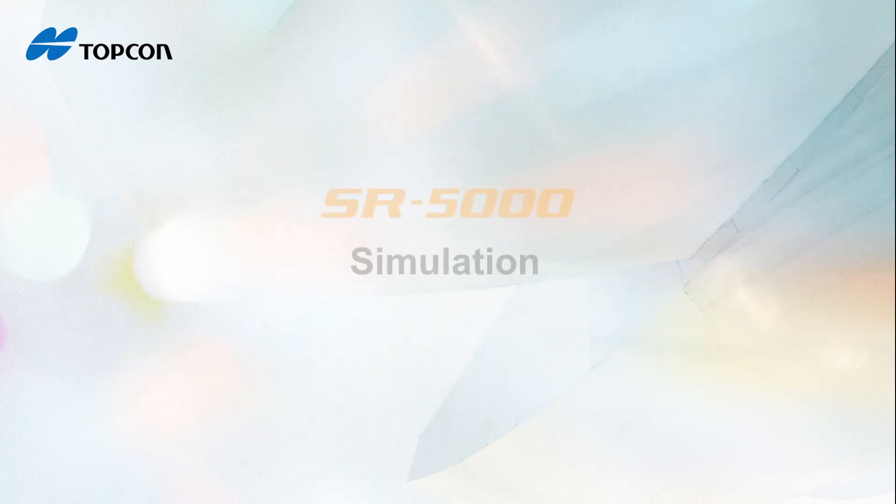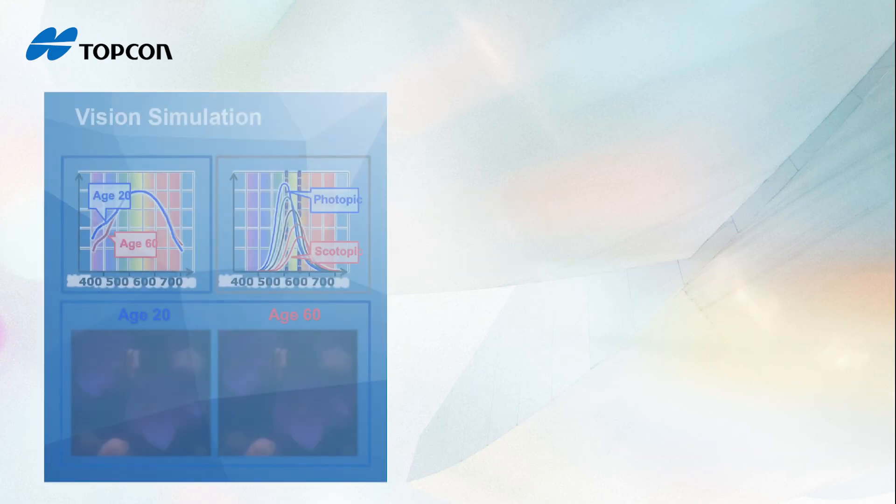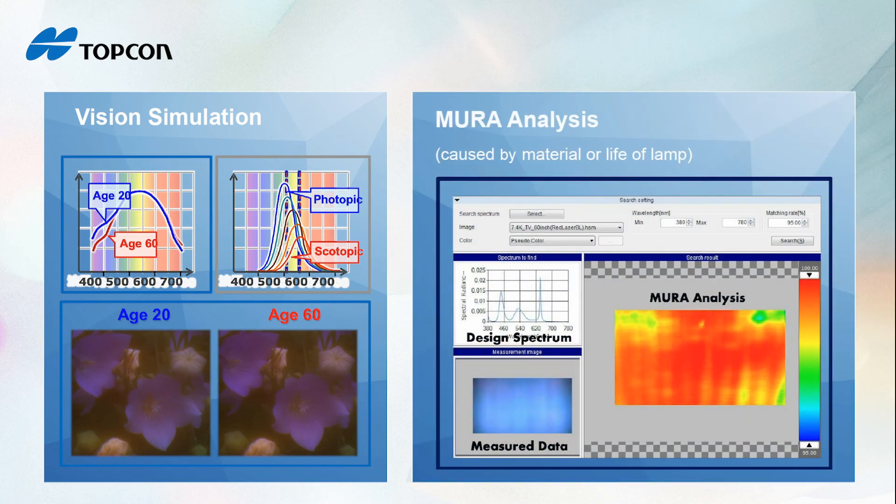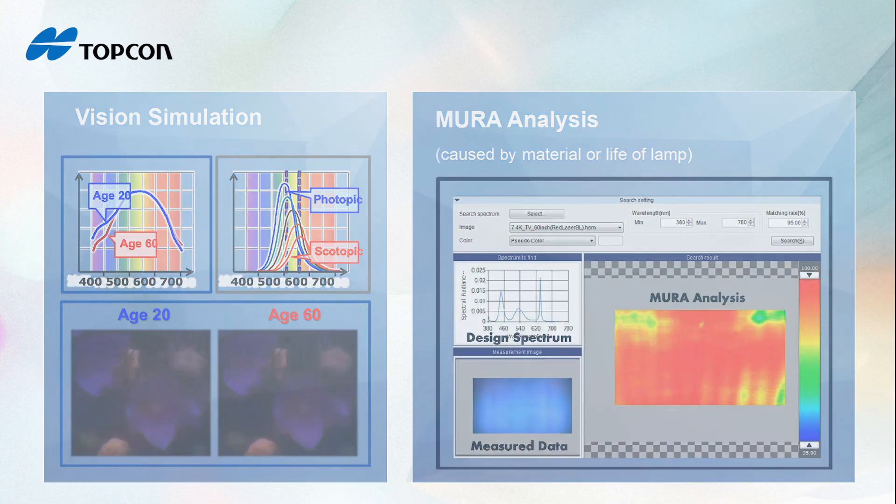The SR5000 includes additional features to support advanced simulation and analysis. Examples include simulating age-related changes to vision, simulating various light sources, and additional analysis capabilities for enhanced product design.